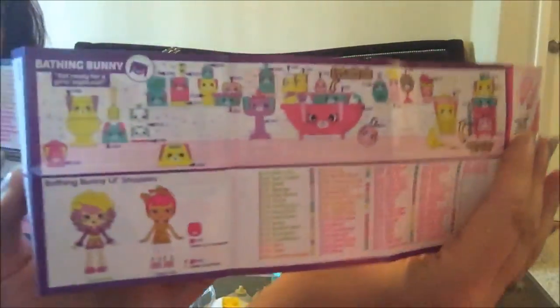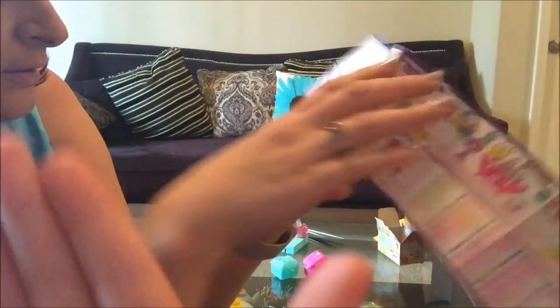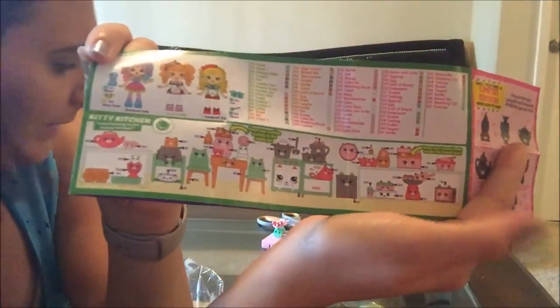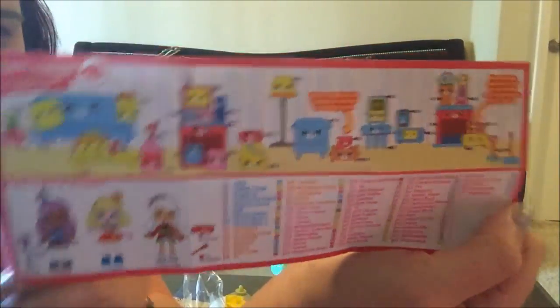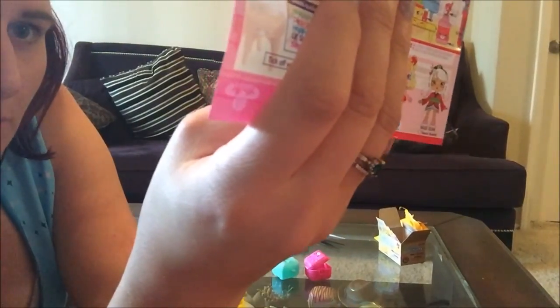And then Dreamy Bear — the little bed is super cute. Kitty Kitchen! Oh, I want the Kitty Kitchen. That's what we got. They're cats? I didn't even know that! They're cats! And then Trophy Parlor Surprise. Now at least we got two different sets.